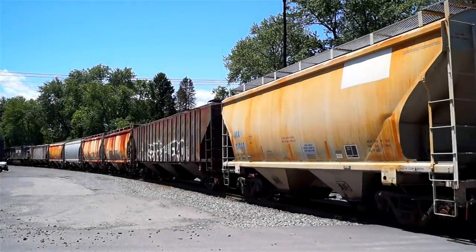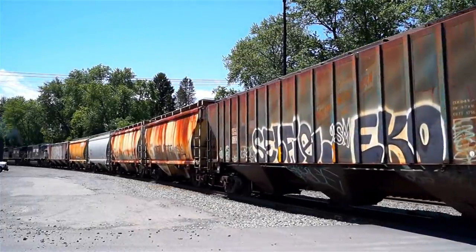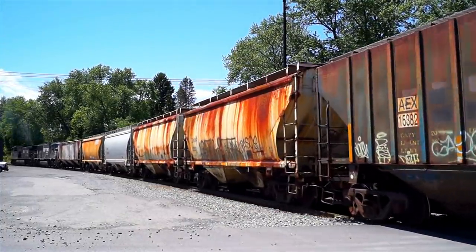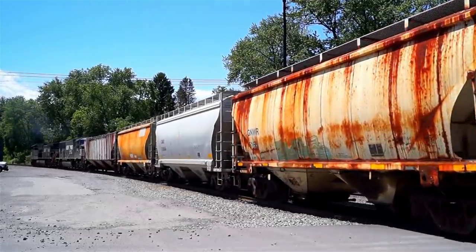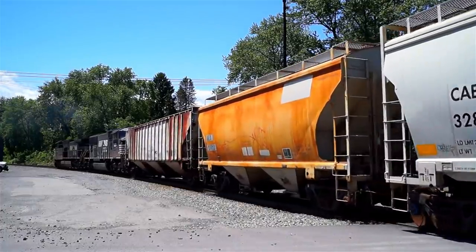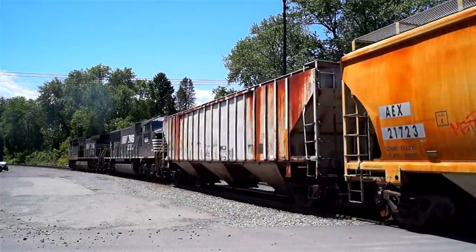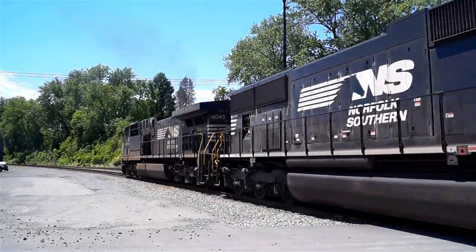In 2018, Norfolk Southern and Progress Rail converted two old standard cab SD70s, number 2537 and 2548, to AC traction. The new model designation for these locomotive hybrids is the SD70ACC, and included new wide noses, cabs, electrical cabinets, electrical systems, and of course, new AC traction motors.